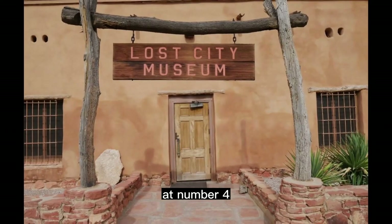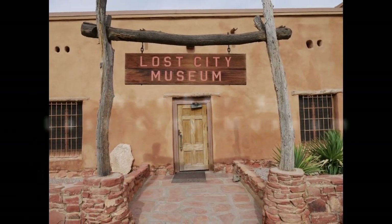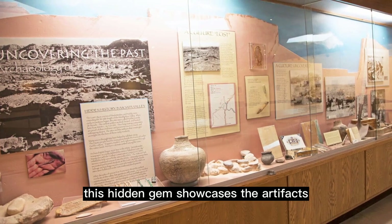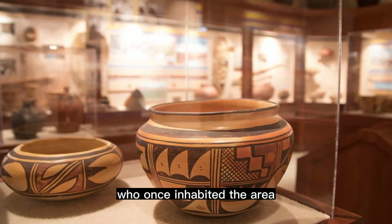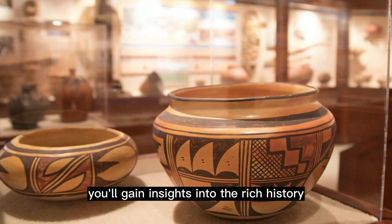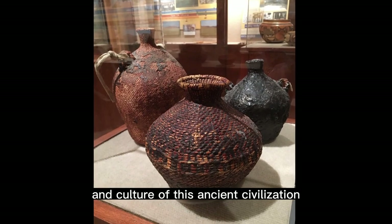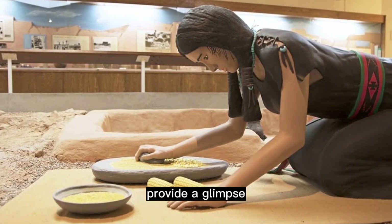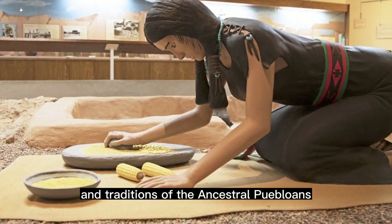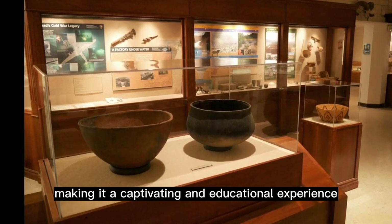At number 4, we have the peculiar yet fascinating Lost City Museum in Overton. This hidden gem showcases the artifacts and reconstructed buildings of the ancestral Puebloan people who once inhabited the area. Exploring the museum's exhibits, you'll gain insights into the rich history and culture of this ancient civilization. The museum's architecture and the artifacts on display provide a glimpse into the lives and traditions of the ancestral Puebloans, making it a captivating and educational experience.